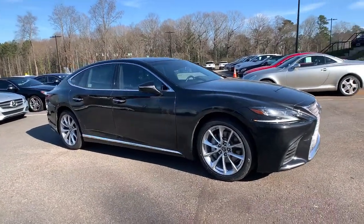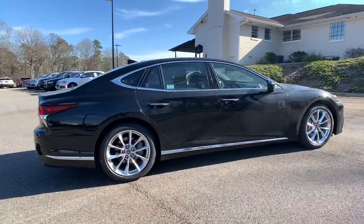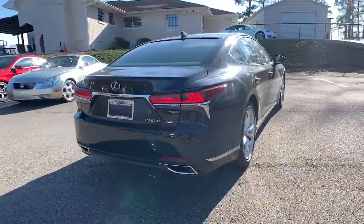Get into a car with value. 2018 Lexus LS. This vehicle is an outstanding buy with fewer than 90,000 miles on the odometer.